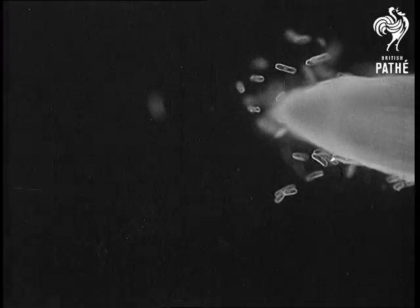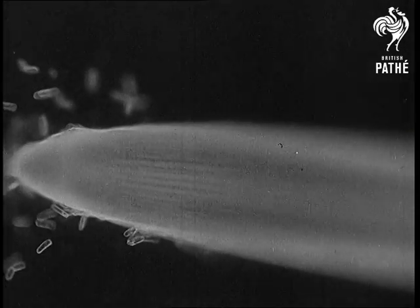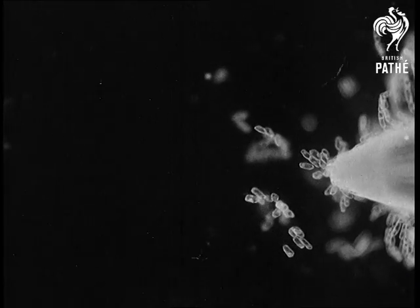The root tip is one of the most marvellous structures in the whole vegetable kingdom. It acts like a brain and upon it depends the fate of the whole plant.